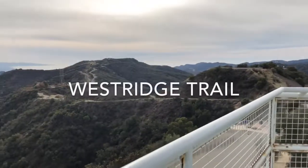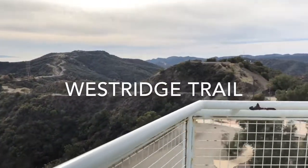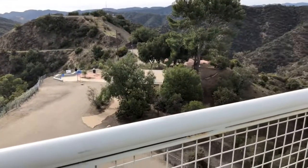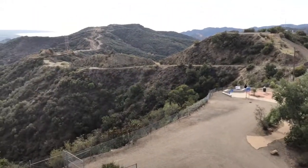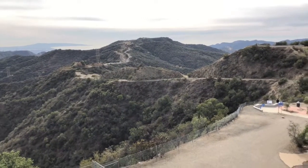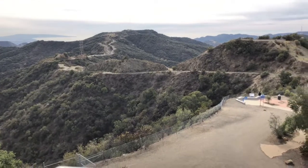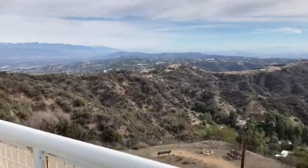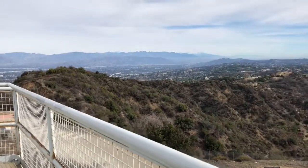Over here you can see Westridge — sorry, not Sullivan, Westridge. There are those bathrooms. If you continued straight to the left down there, Westridge goes all the way down to the west side, into Brentwood I believe. I will see you on the way back and have some final notes.